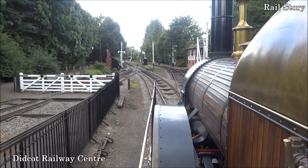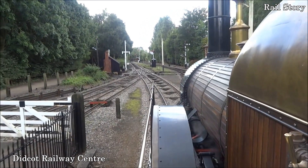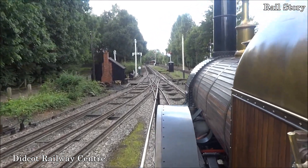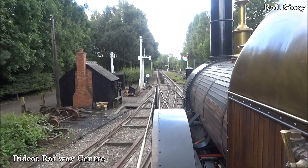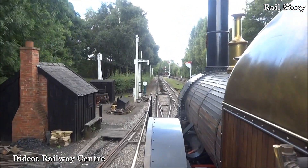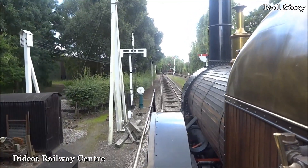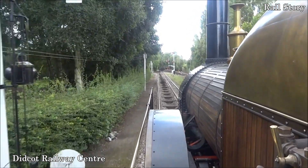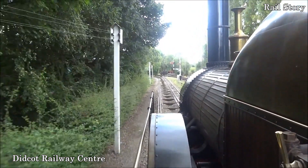Weight in working order was in the area of 24 to 30 tonnes. On its first recorded run, Firefly reached a maximum speed of 58 miles per hour (93 kilometres per hour), hauling passenger carriages. The Firefly class as a whole had a working life of 25 to 30 years, the last example being withdrawn as late as 1879, and all of them were scrapped.